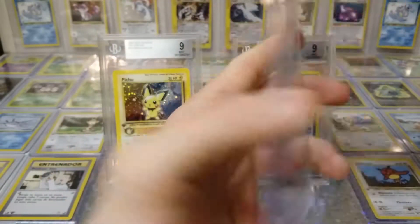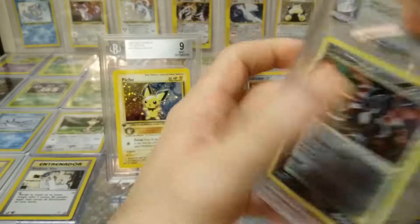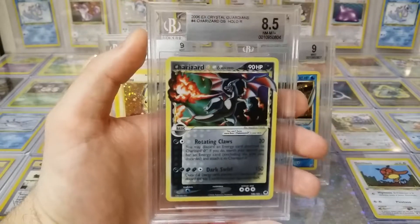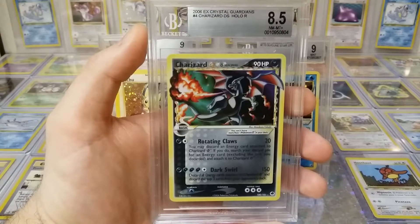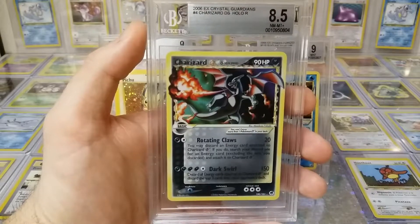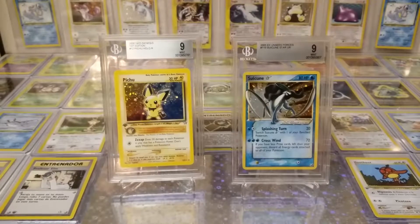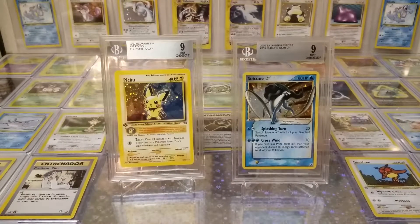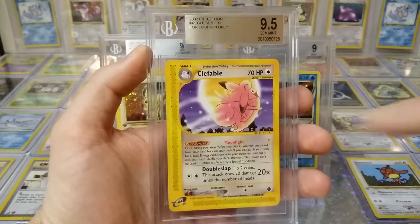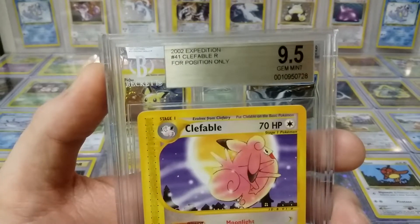Really nice centering. Looking at the back — it has some edging, but I think you got this for a deal so you'll probably make out like a bandit. We'll talk about this card but I don't think it's Crystal Guardians — I think it's Unseen Forces or something. I did a little research and this is obviously a mislabeling, because it says in big white letters 'For Position Only.'